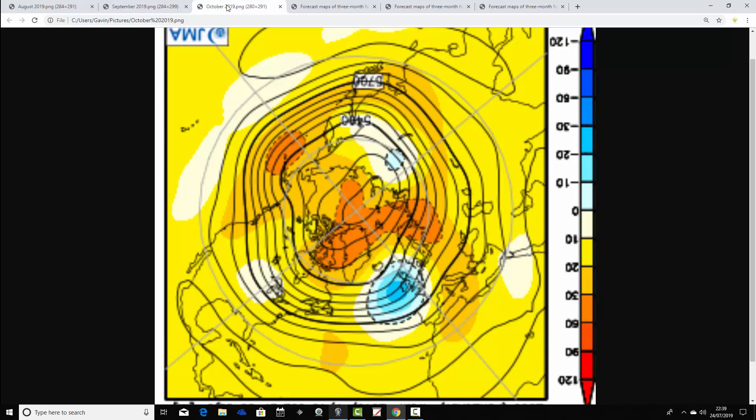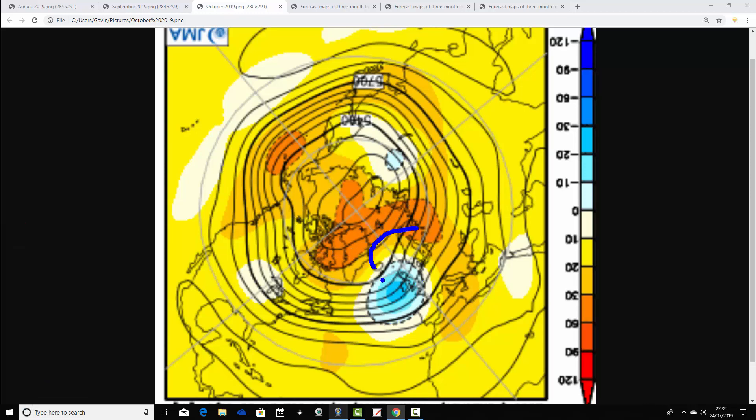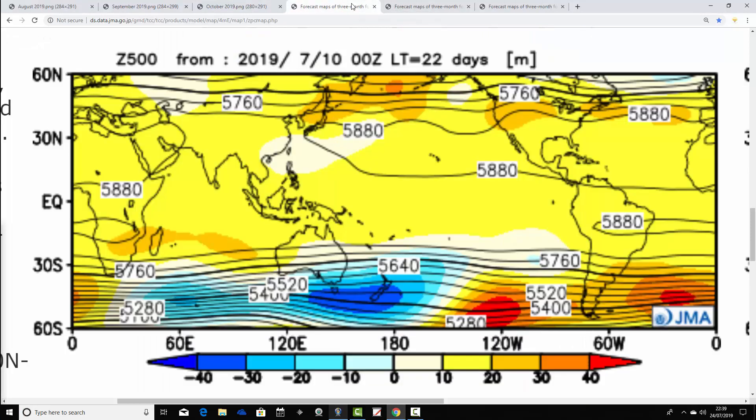Then to October, and it's all changed again. There's a very unsettled-looking signal for October. Now, this is three months away so it's very unreliable. But the JMA is currently forecasting northern blocking over the Arctic during October, and a trough of low pressure over and to the west of the UK could signal a very, very unsettled month. It might be quite cool as well, as that northern blocking could push some pretty cool air down into that trough of low pressure.